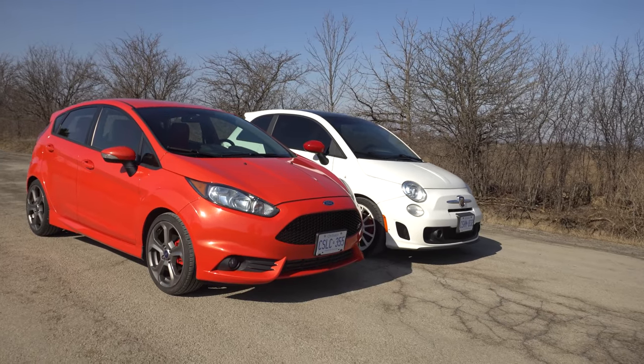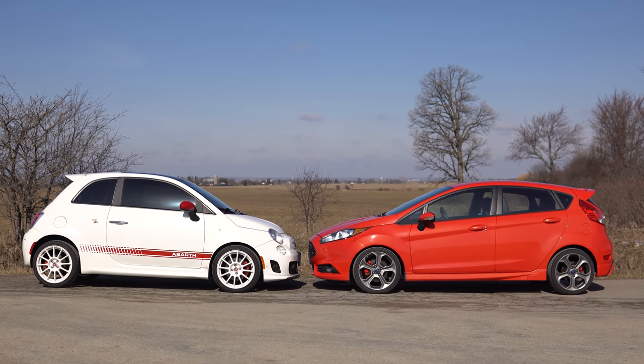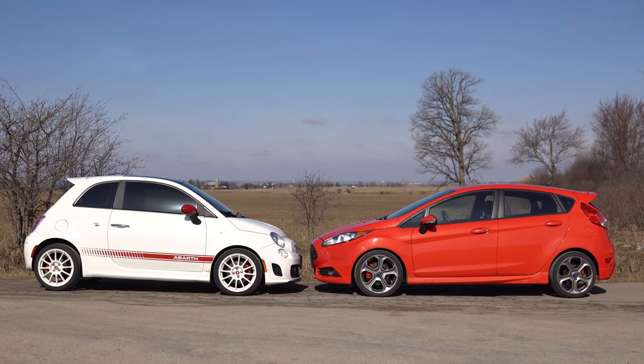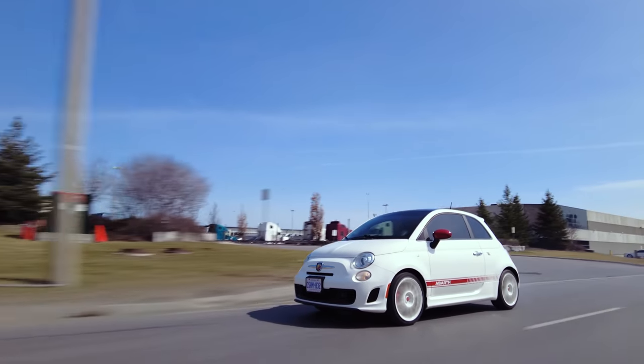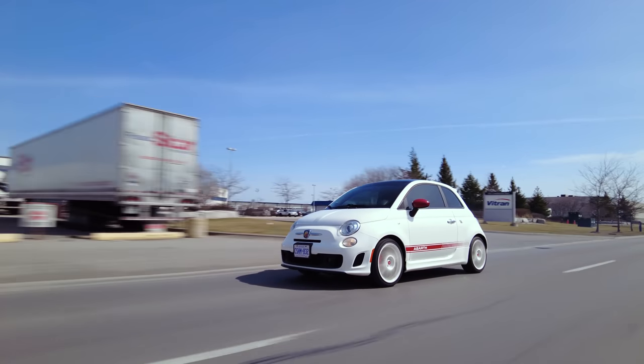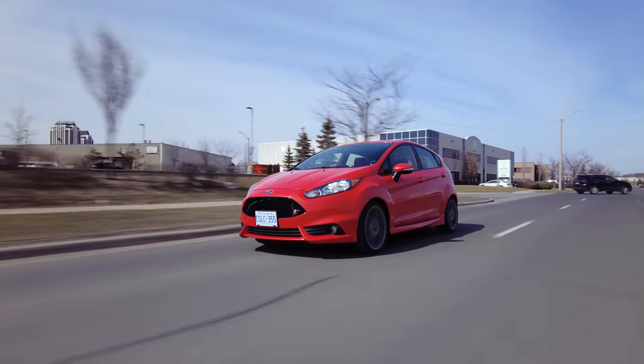Hit that subscribe, hit that notification bell because we've got a lot of stuff coming. Overall, Fiat 500 Abarth versus Fiesta ST — I think I did the riskier buy because it was sight unseen, and you did a much better deal from a first-time owner with matching exterior and interior. I've always wanted a Fiat 500 Abarth because they sound incredible. Your car will sound better — even when I modify it, I think yours is still going to sound better.